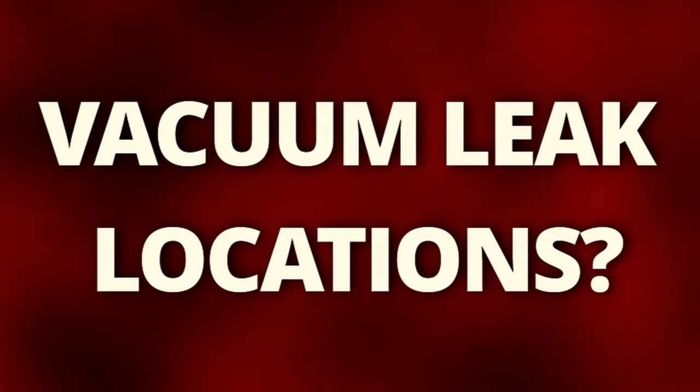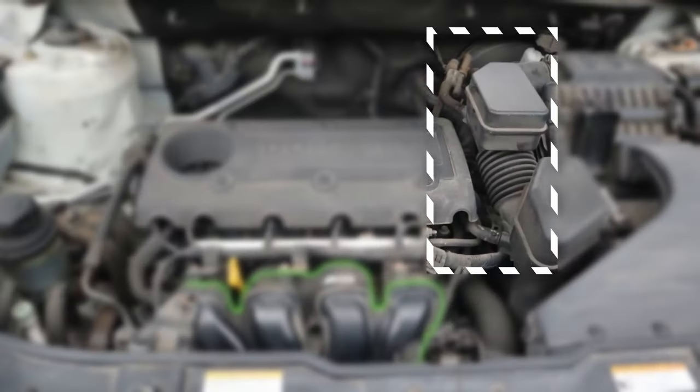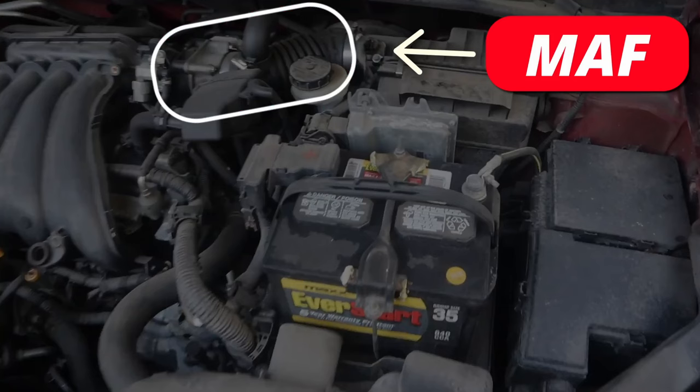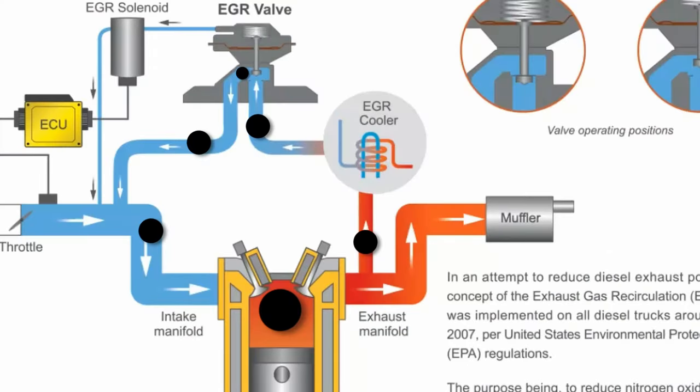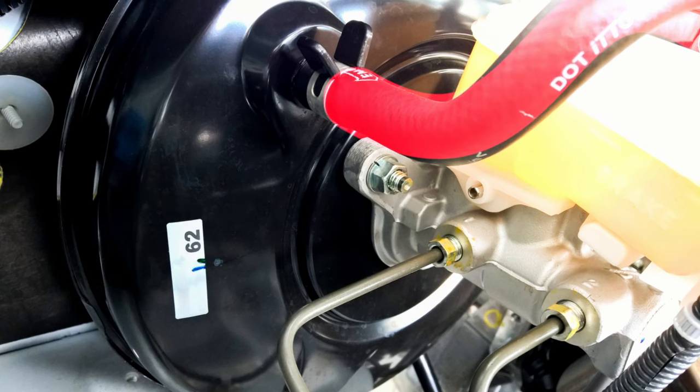Some of the locations of a vacuum leak could be a torn intake manifold gasket, a cracked intake manifold, any torn vacuum hoses, a stuck open PCV valve, anything torn after the MAF sensor, a stuck open EGR valve, a ruptured diaphragm inside the brake booster, or any torn brake booster hoses.